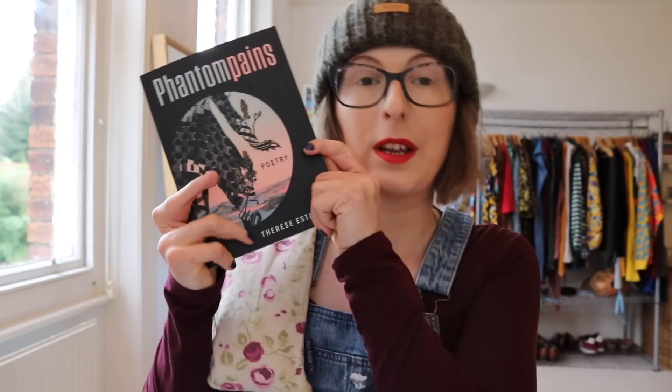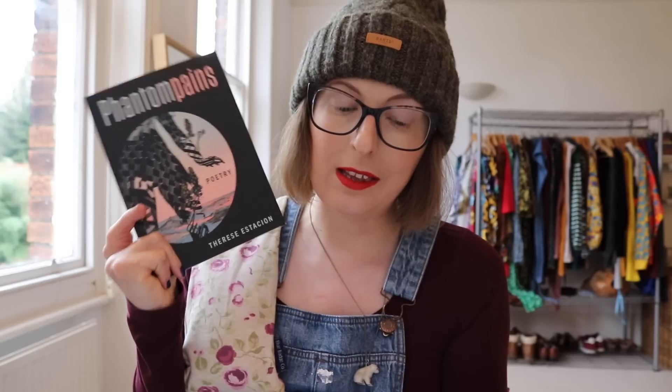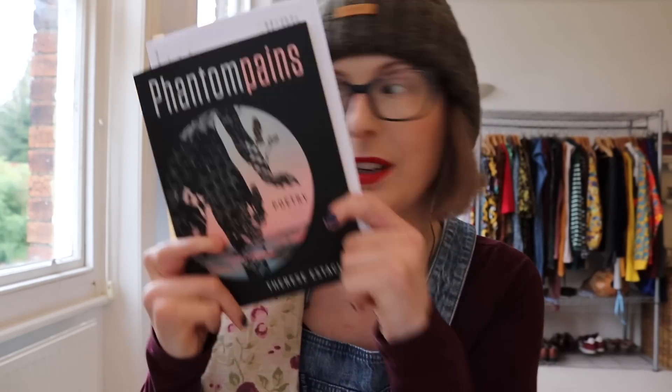This poetry collection sounds right up my street — the author got in touch with me. It's called Phantom Pains by Therese Estacion. Therese survived a rare infection that nearly killed her, but not without losing both her legs below the knees, several fingers, and reproductive organs. Phantom Pains is a visceral, imaginative collection exploring disability, grief, and life by interweaving stark memories with magical surrealism. Yes — I will definitely be reading this next month for Disability Readathon.